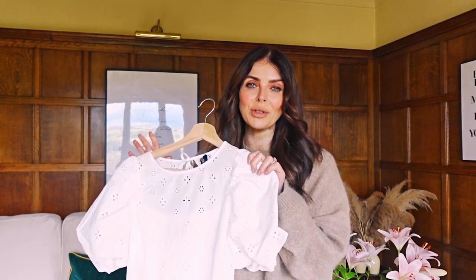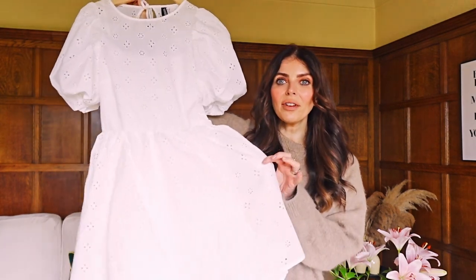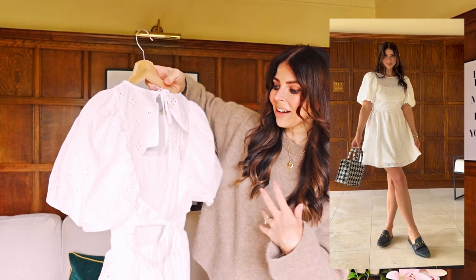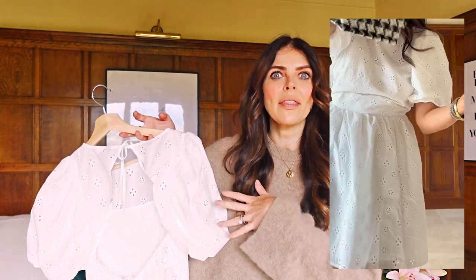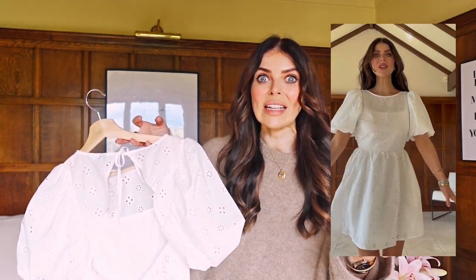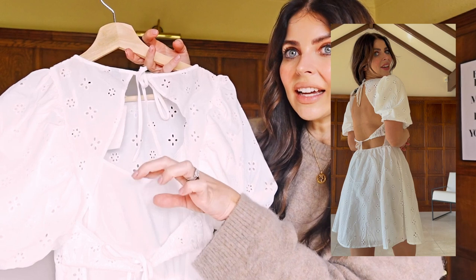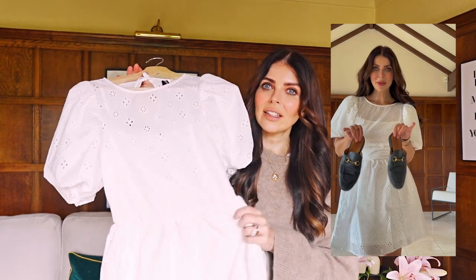There's nothing better than a really lovely white summer dress, especially on holiday, and I really liked the cut on this one. From the front it's a simple white summer dress, but when you turn it around it has this gorgeous backless detail. What I really loved was that even though it is backless, it is lined with extra lining on the front, so I felt really comfortable without a bra on — nothing is showing through.